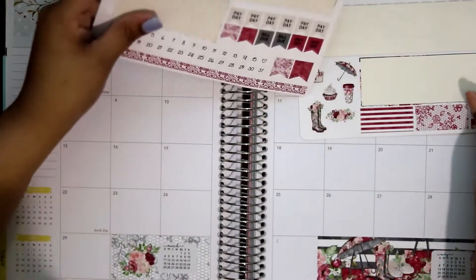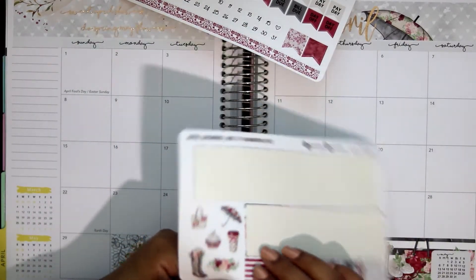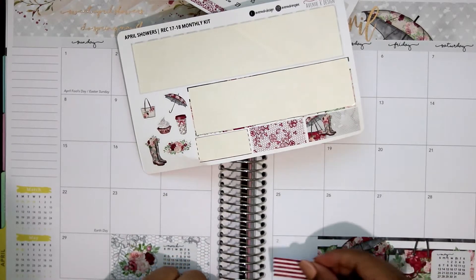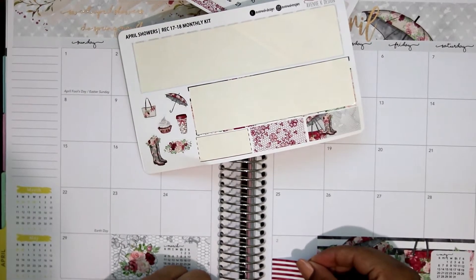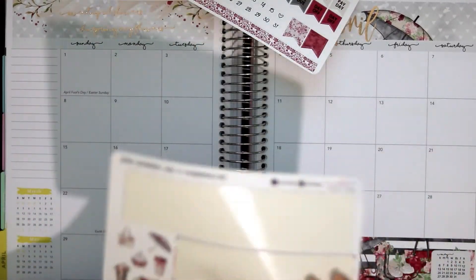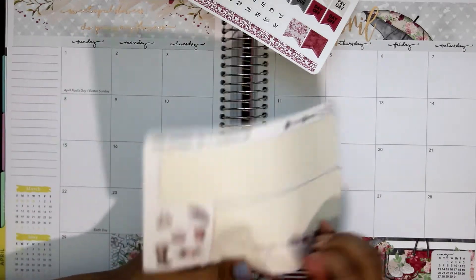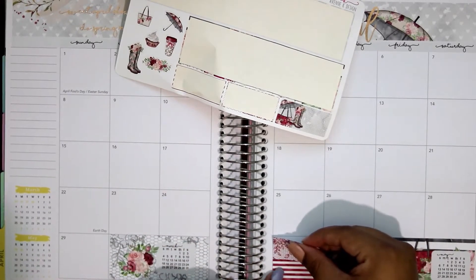Okay, and then to cover this box — it's going to cover this up a little bit, but I don't mind. I feel like I can't pull this up properly. Sorry for the shadows and everything.